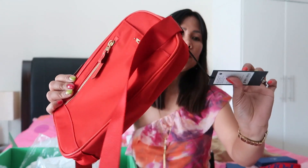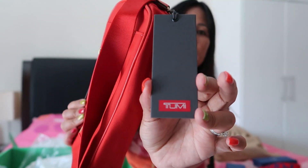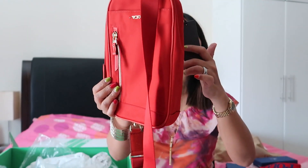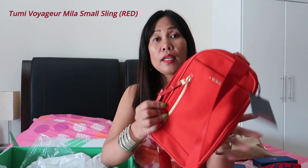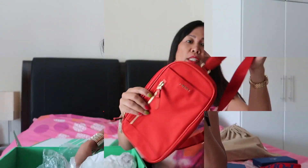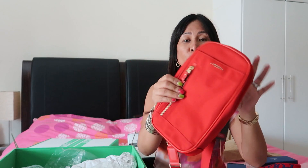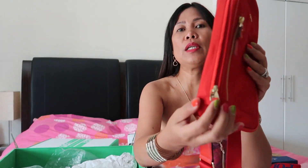I love the color — red with gold-tone hardware. The brand is Tumi and the model name is the Mila Rucksack Klein. It's made of 100% nylon, not leather. It can be a body bag or a belt bag. It's really nice.